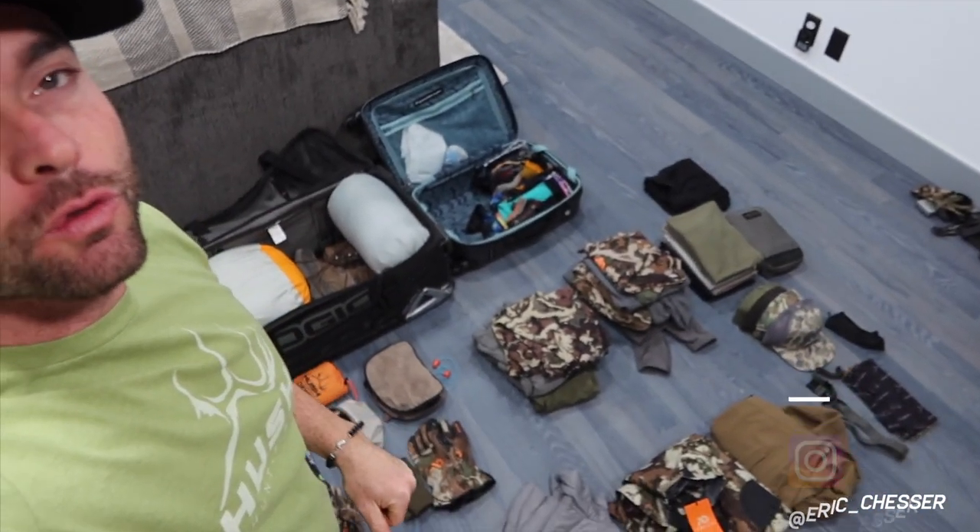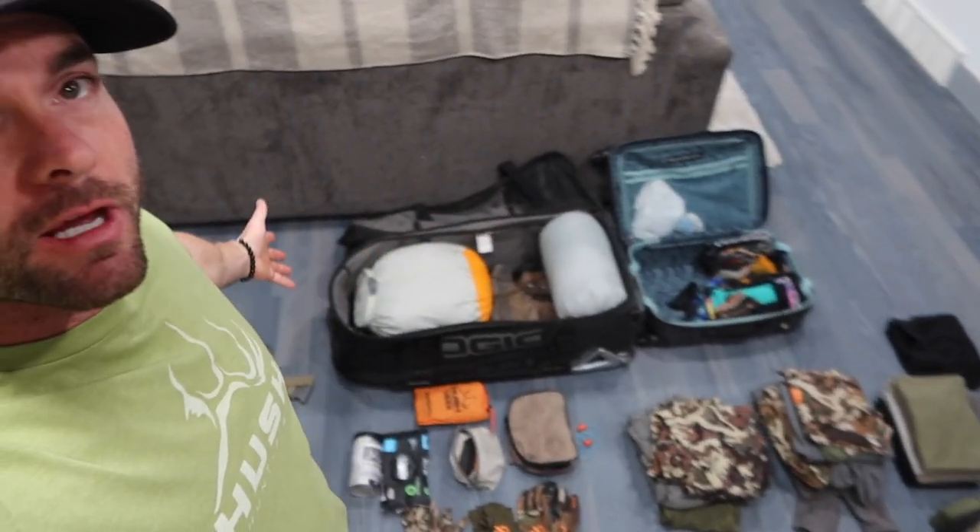Hey, what's up guys, welcome to my little portion of the vlog coming live from the living room. I've got all this gear scattered out because I'm going to Old Mexico — that's right, going Coues deer hunting in Mexico. This is my spread, so I thought I'd get the camera out and show you guys exactly what I'm taking. I'm not taking a weapon; there's going to be one down there for me. I do have to take some sleeping gear because I'll be sleeping on a bed but don't have any bedding.